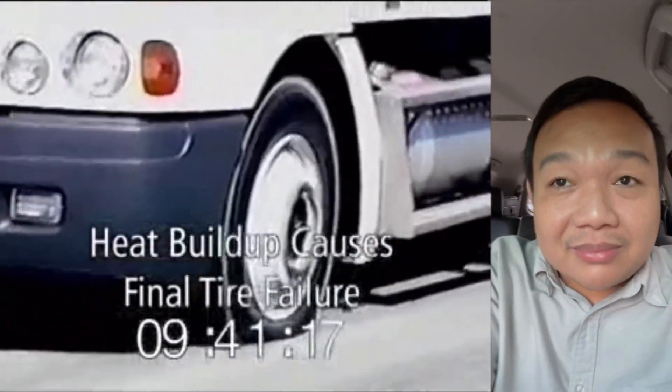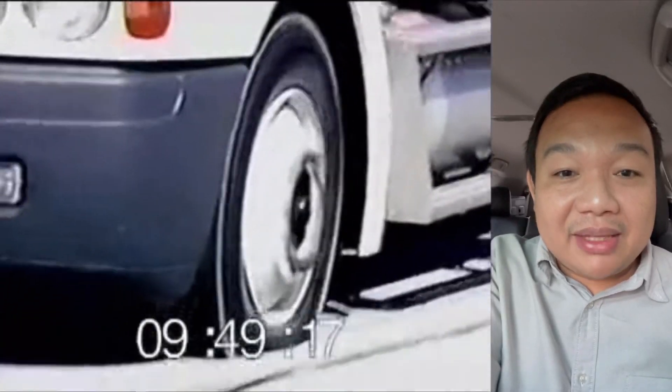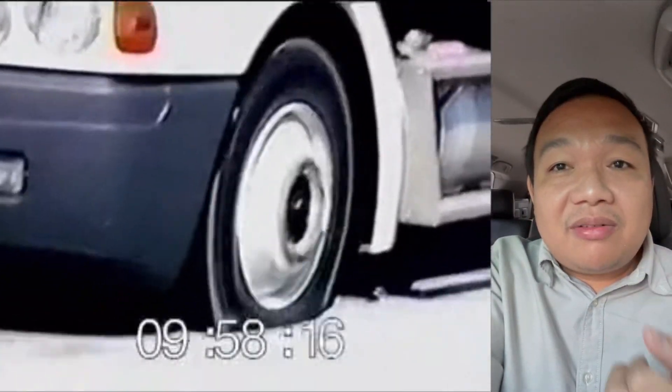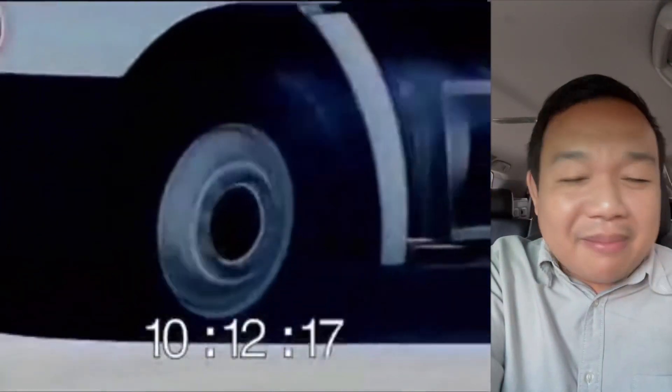Note that some run flat damage looks worse than others. This is because of the speed of your vehicle when this was happening and also the rate of air loss. There are many evolutions of the damage — I've seen thousands in the field. Some are slow leaks and some are rapid air loss cases.